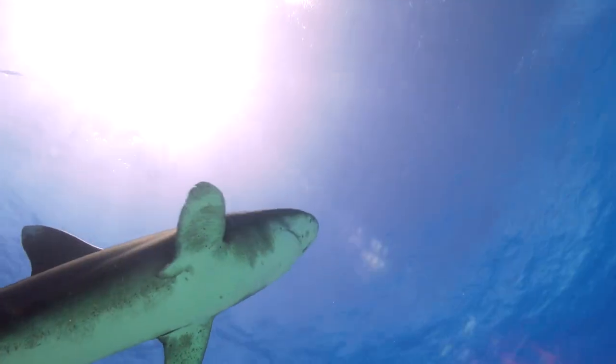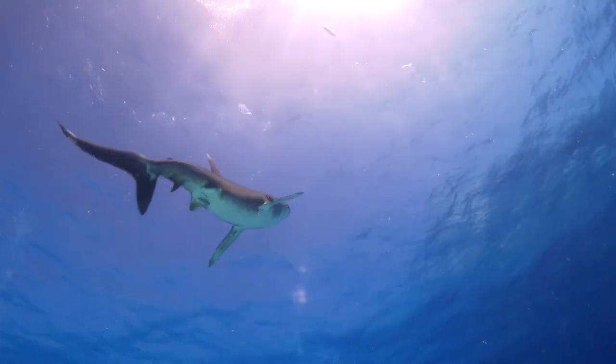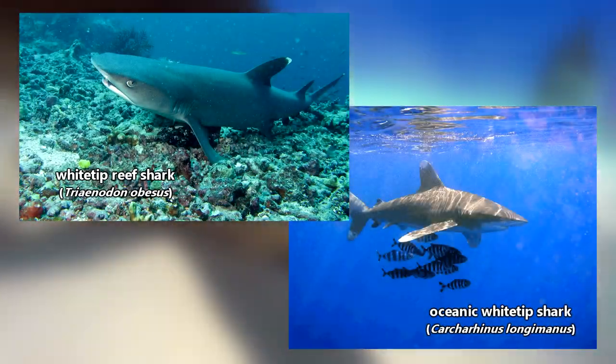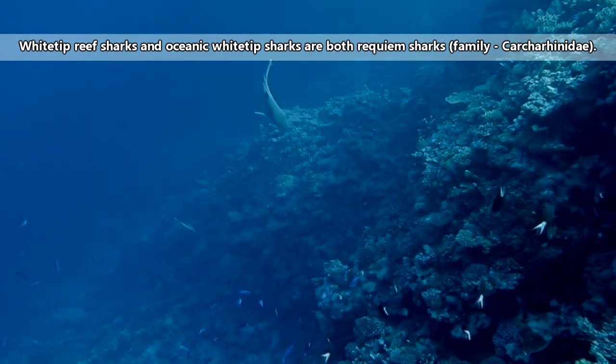There are technically multiple species known as white-tip sharks, and even silver-tip sharks, so in the interest of brevity, we'll discuss two white-tip sharks with today's episode: the white-tip reef shark and the oceanic white-tip shark. These two sharks are classified in the same family of sharks; however, they are separated into different genera.